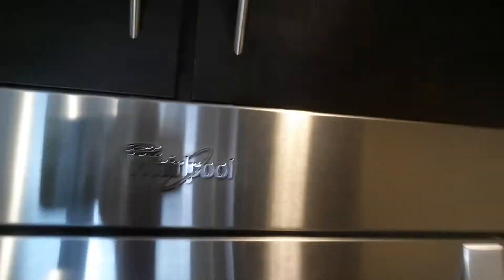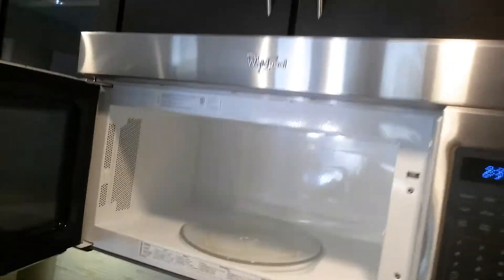Call us at 512-400-5500. We have stainless steel appliances, name brand for you, above the range microwave. Look at this designer backsplash over here. Again, the zip code is 78704 — the hottest zip code here in Austin, Texas.